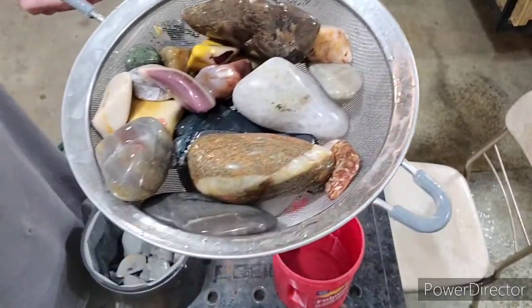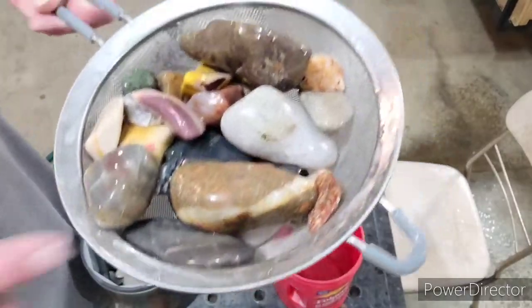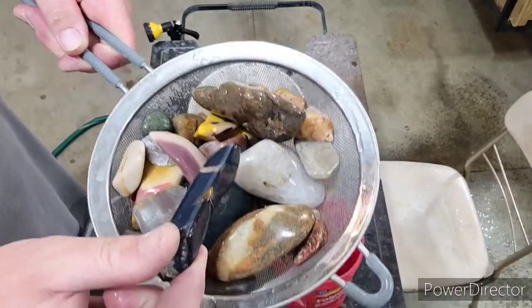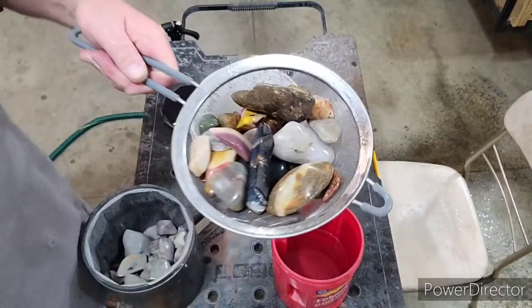There's our first basket load. I can see that granite with the white quartz band, and there's that piece of blue tiger eye we just threw in last week for the first time. We'll take a closer look at that later.